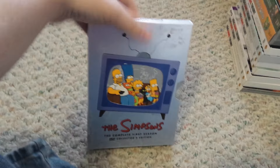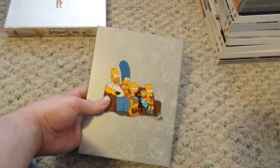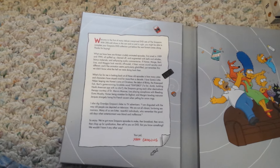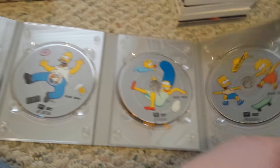Next up is The Simpsons, the complete first season. This isn't in the best condition — I mean, the discs are fine, but I got this like three or four years ago. There's the front, the side, the back. I did get this one traded. And then there's the letter from Matt Groening — however you want to pronounce it. You can pause and read that if you can. There's discs 1, 2, and 3.